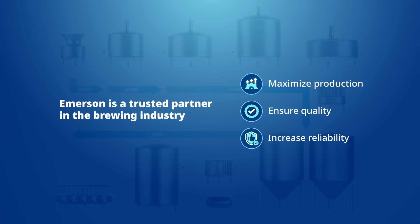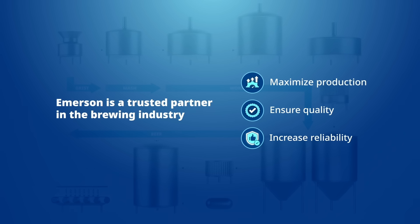Emerson can help your brewery maximize production, ensure quality, and increase reliability throughout production with our portfolio of best-in-class measurement and analytical instrumentation.